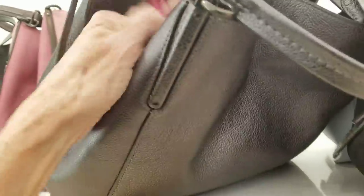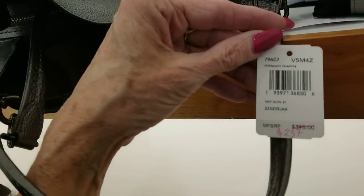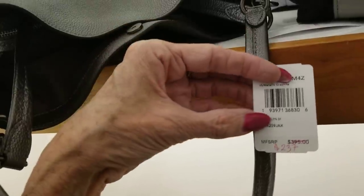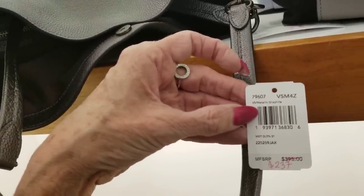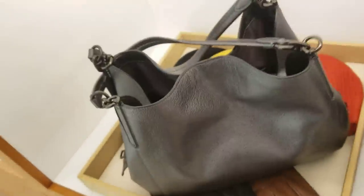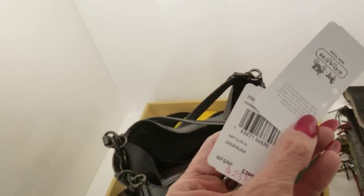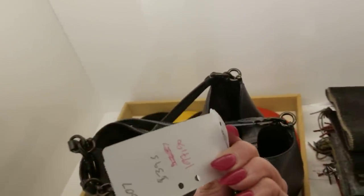I want to call it gunmetal but it's graphite. This one must have been a return. It's a metallic graphite — I want it. It's not a Dalton, I don't know what that is, but that's a nice bag. The price on that one is $237 — actually, wait — it's not quite half off, should be half off. There it is: $197. About $200 — nice bag.